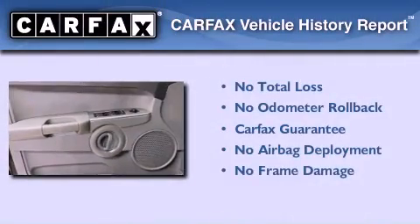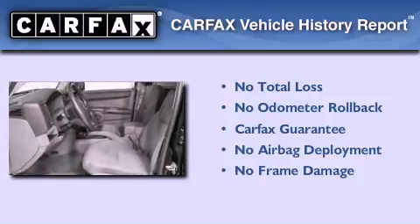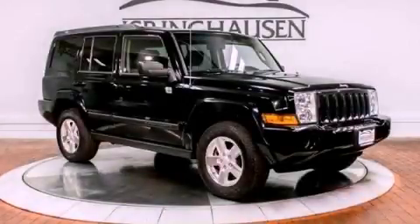Not to mention that this Jeep qualifies for the Carfax buyback guarantee. This vehicle won't last long at this price. Call and arrange a test drive now.